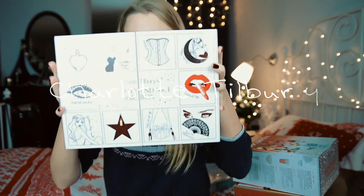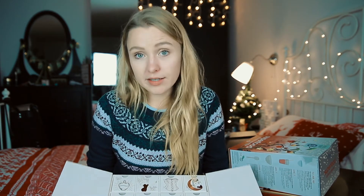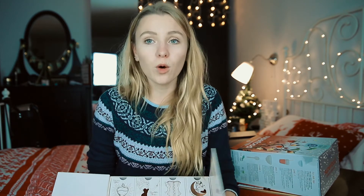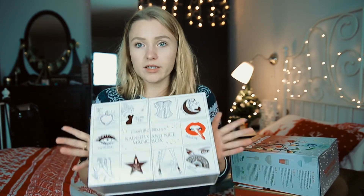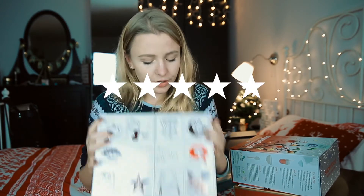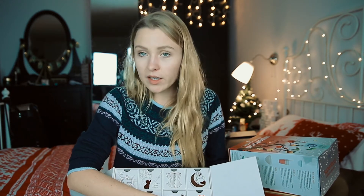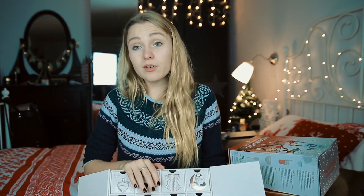Last but not least, the Charlotte Tilbury Magic Box — a 12-day advent calendar. I really loved every product inside. The products are really high quality and the design and quality of this calendar is amazing — five out of five. I also really enjoyed the products, especially the fact that there's a real-size lipstick and a real-size eyeshadow inside.